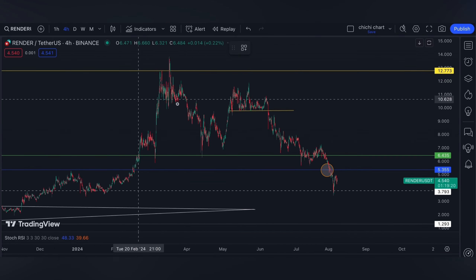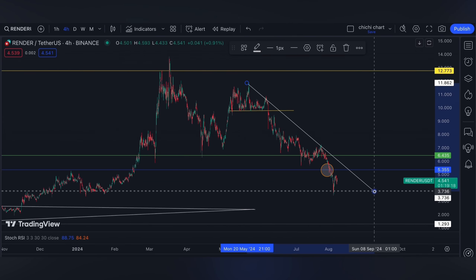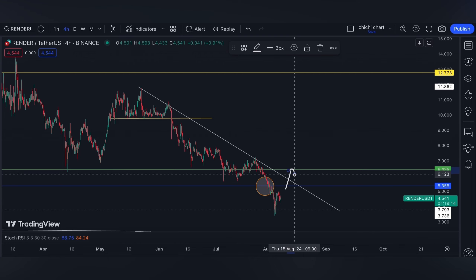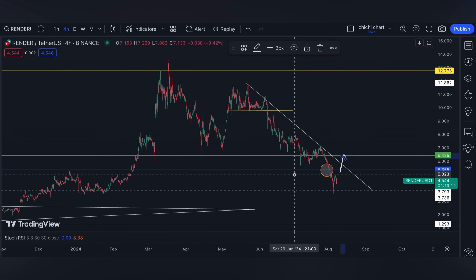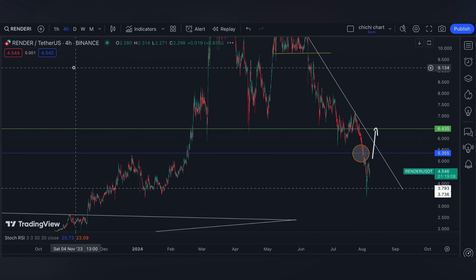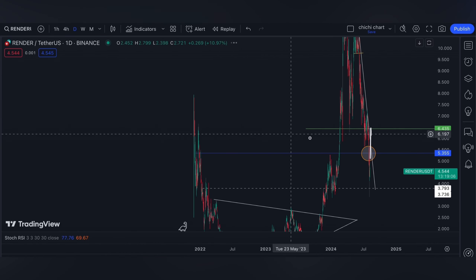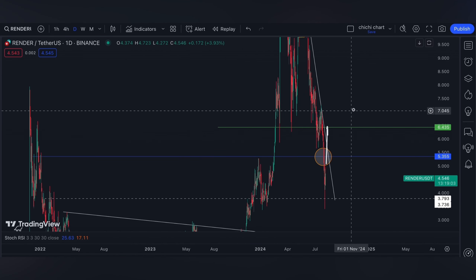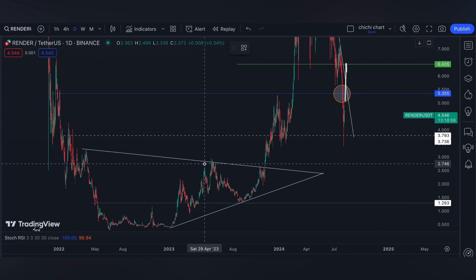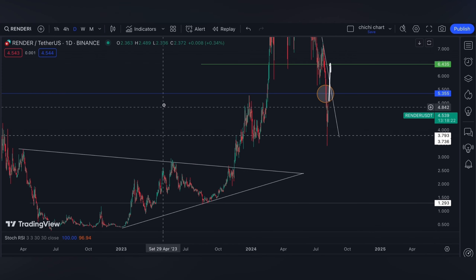On a four-hour time frame, I'm eyeing this slant resistance with a target at the green line. On the other hand, support will remain at 3.8 and we've got to hold this level, or else we can see a lower price around the resistance of the apex that it broke at in the year 2023.